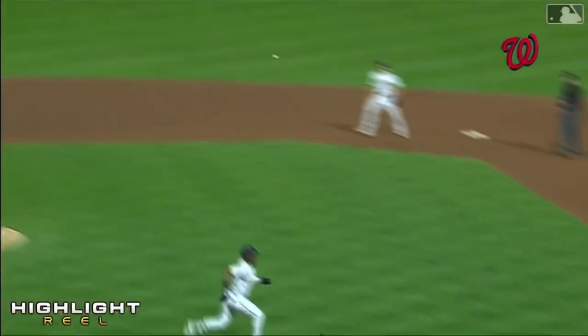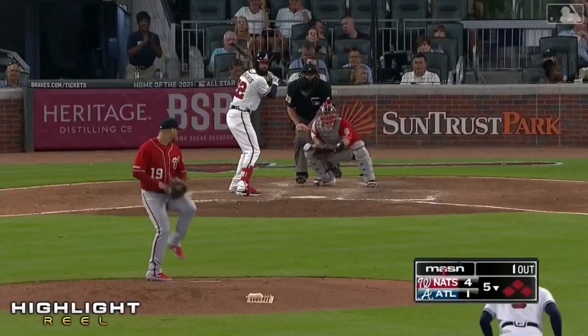Turner in the hole. A little jump throw on a bounce. Matt Adams nice and soft with the hands. I mean, this is a big league play. You got a plus runner in the batter's box in Marte, in a three-run game.